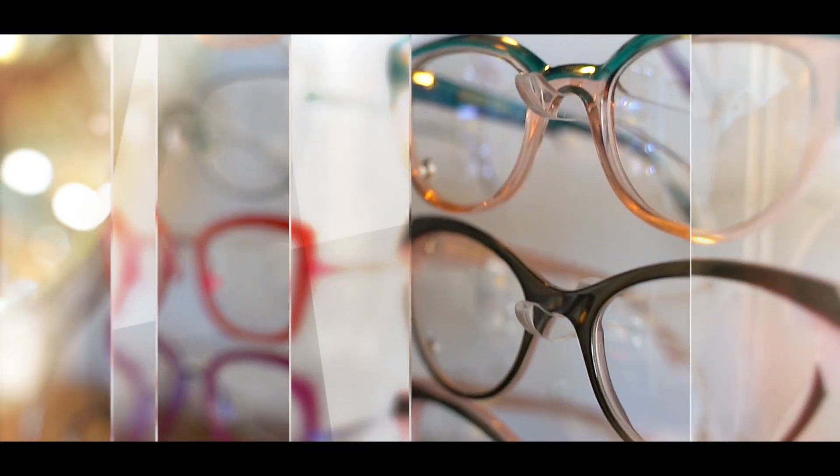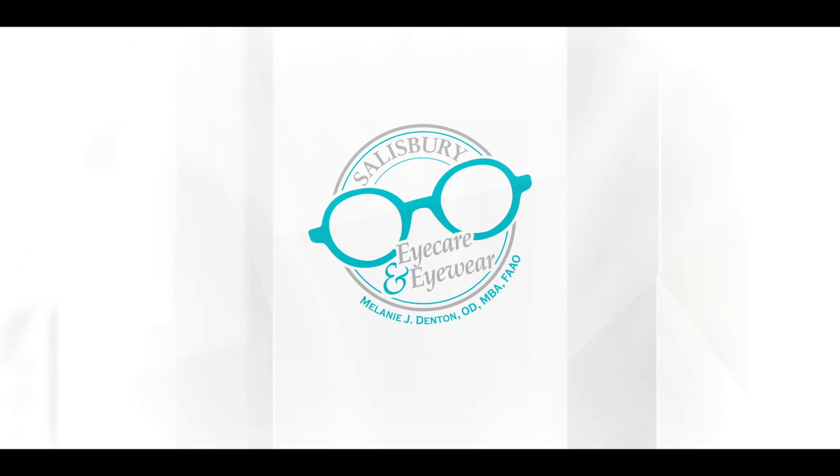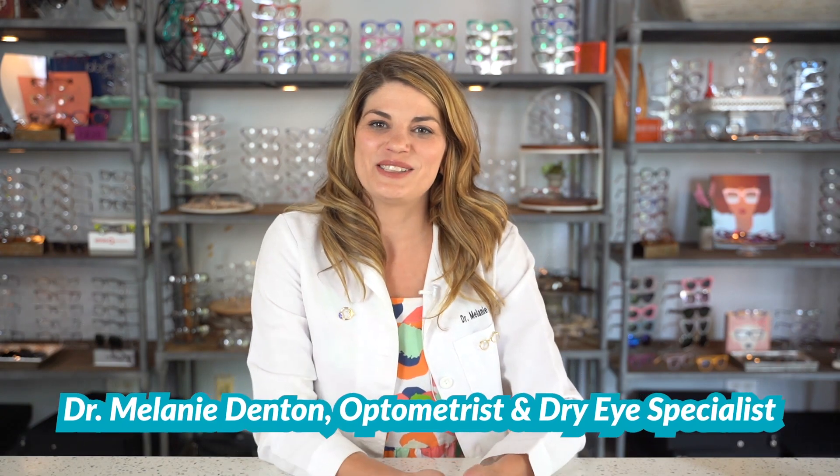Welcome to iSchool with Dr. D, where my goal is to arm you with the knowledge you need to take control of your eye health and have the best vision possible. I make videos about dry eye, cosmetics, and aesthetics around the eye because in my 12 years of clinical practice I've seen these three things collide on a daily basis.